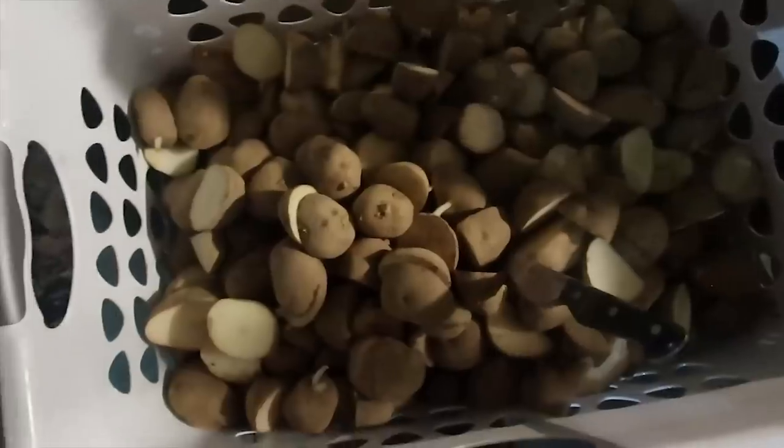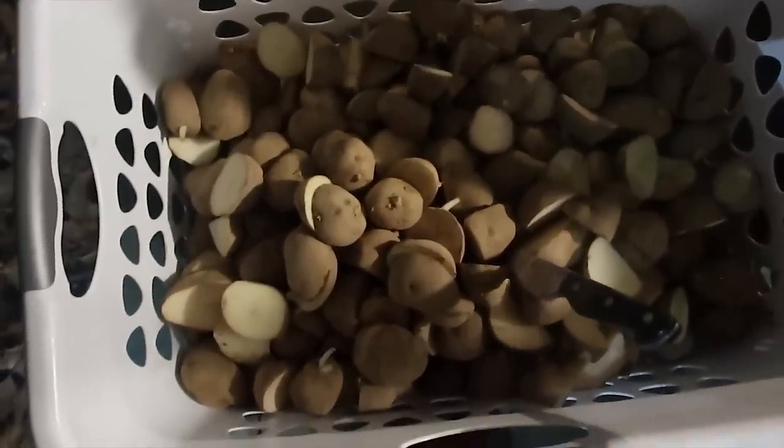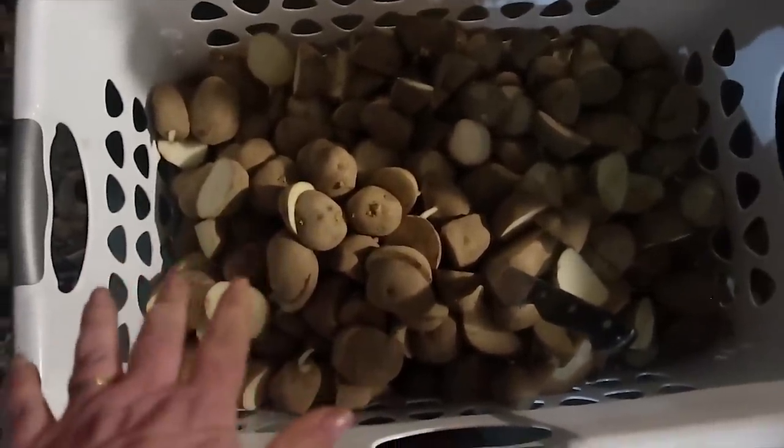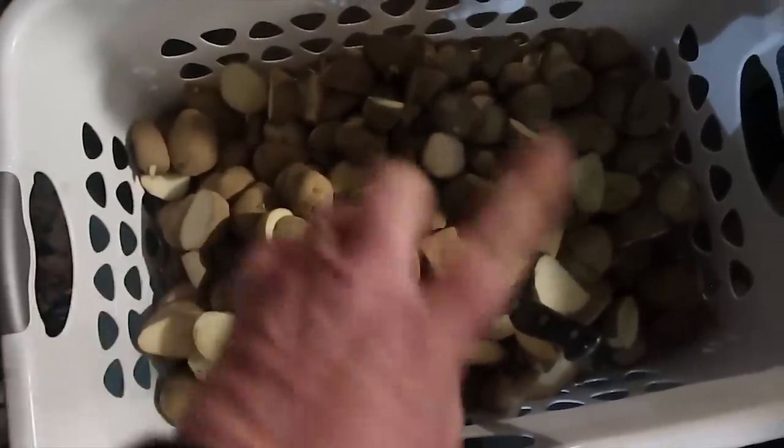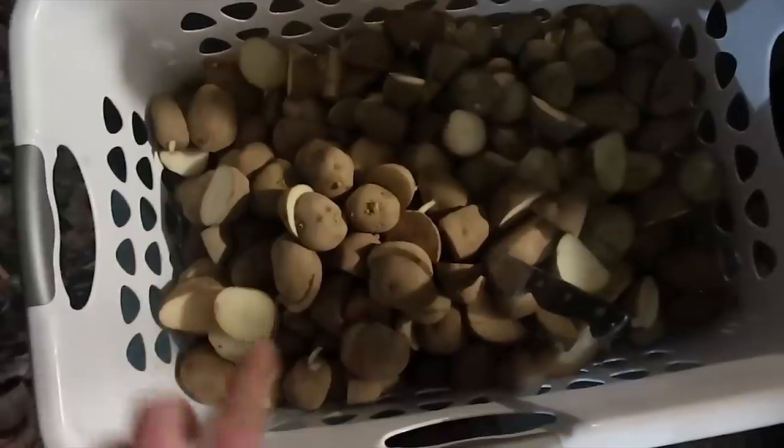My watch battery is dead, but I think even after all of that is done I will be in bed with my pile of books by 10. That's my goal. There's my little laundry basket full of all my seed potatoes. I'm just going to bring this in, get this in my garden center — AKA living room right now — and in a few days we will get these planted.